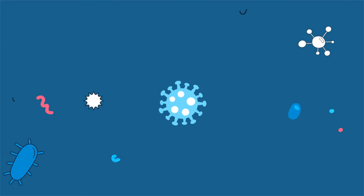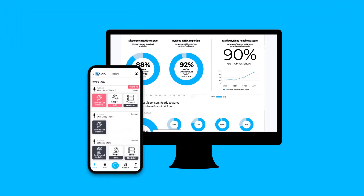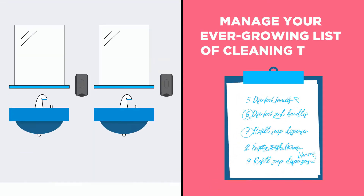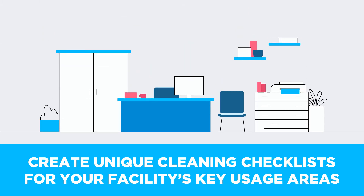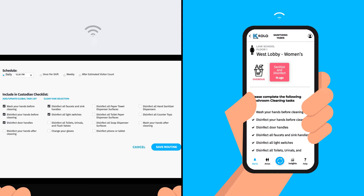Updated in response to COVID-19, the Colo Smart Monitoring System includes new features designed to help you manage your ever-growing list of cleaning tasks. Now, custodial managers can create unique cleaning checklists for your facility's key usage areas and share tasks remotely with staff at designated times.